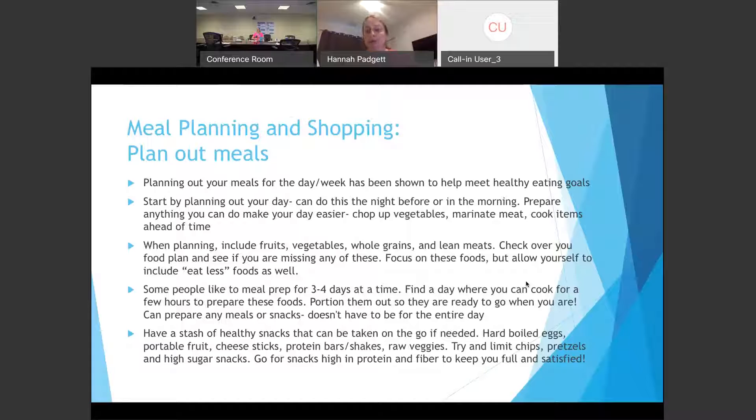When you are planning meals, make sure you're including all the good food groups: fruits, vegetables, whole grains, and meats. If you plan out your meals and write things down, look over and see if you're missing any of these crucial items — maybe you're not getting vegetables on a couple of days, so go back and add them in. You also want to allow yourself to eat foods that are on the eat-less list. We don't want to fully restrict anything, but we definitely want to include the better foods most of the time.